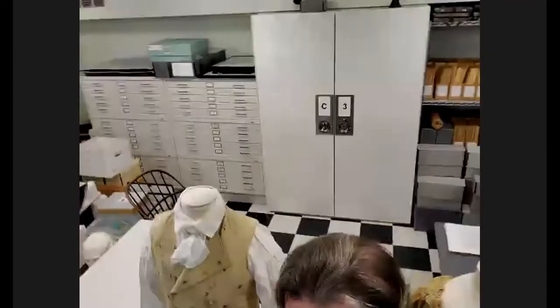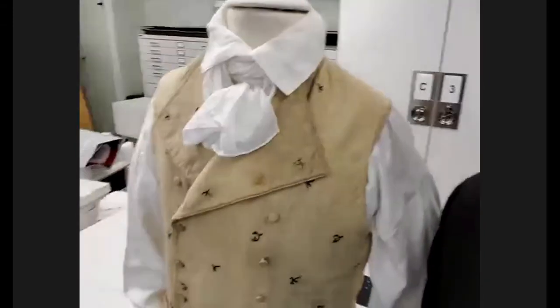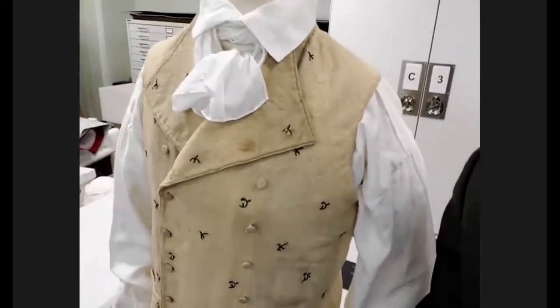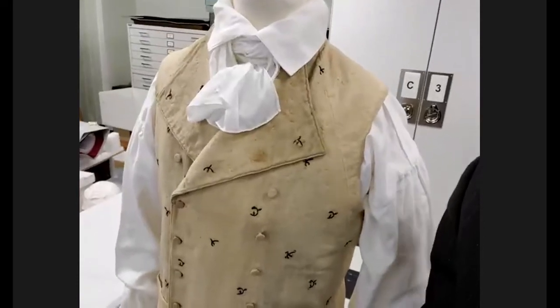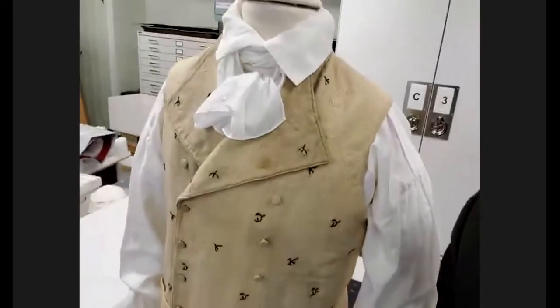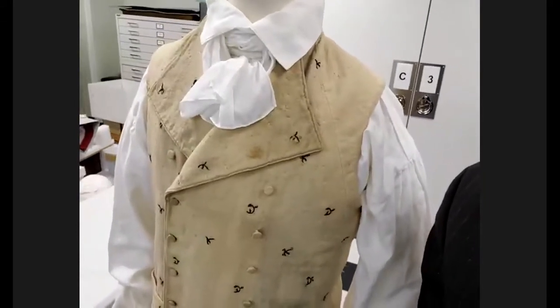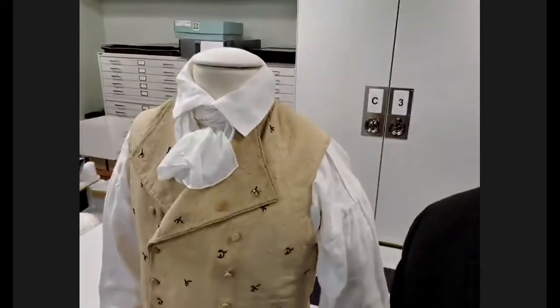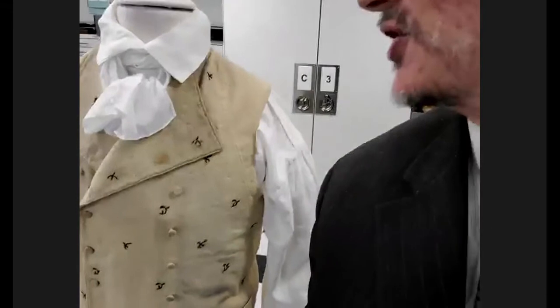This is the vest and breeches. It's wool flannel, decorated with sequins, and it dates approximately to 1786 — the time period when James Monroe lived in Fredericksburg. Something that's interesting about it is it's sort of middle of the road. It's fancy enough, but it's not overly done.